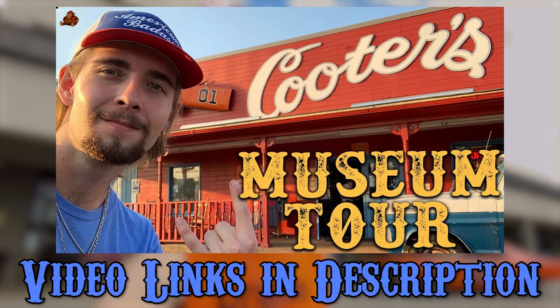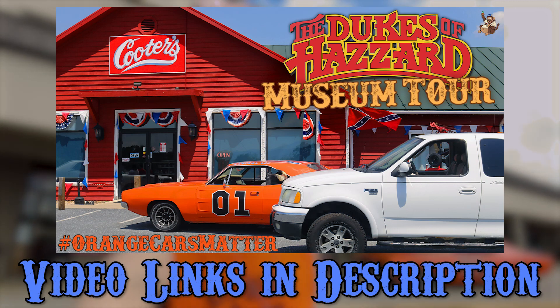What's up Rebels? It is Chunky Monkey 40 here. Today we are at Cooter's Place in Pigeon Forge, Tennessee. Now this is the last Cooter's Place that I haven't seen. I've been to the Nashville location, I've been to the Luray location, but I have yet to see the Pigeon Forge one.